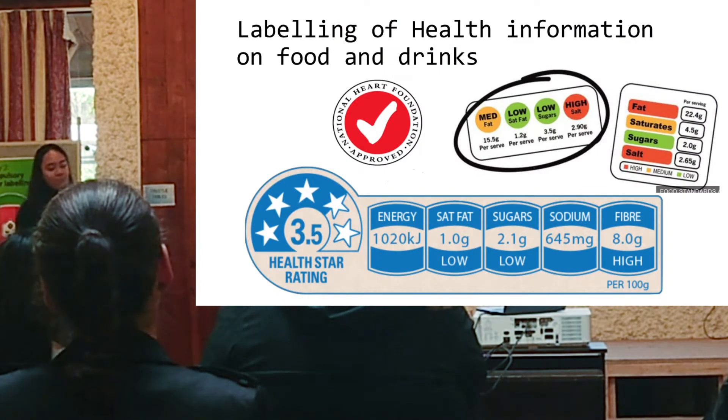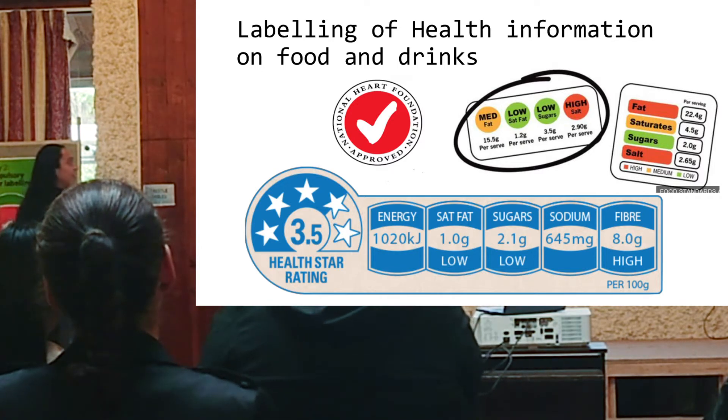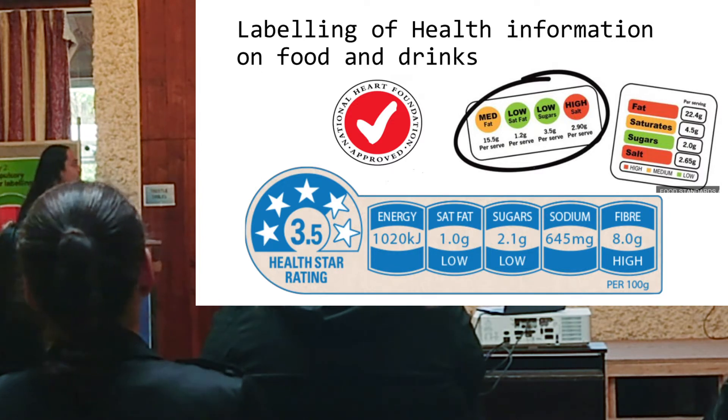There are a number of front-of-pack information systems that have been used, including the tick system. It's the Heart Foundation's guide for people to make healthy choices quickly and easily. If a product has the tick, it's been approved by the Heart Foundation. There's also the traffic light system and the half-star rating system.